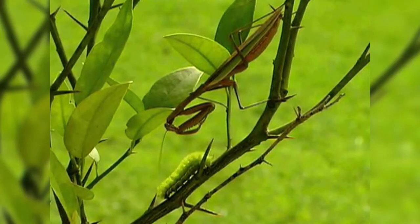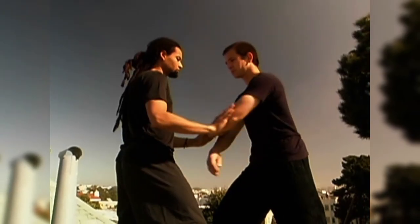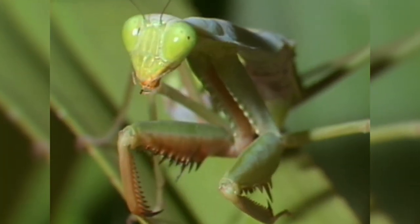The lethal strikes of the mantis have been an inspiration for the deadliest creatures of all — humanity. Entire styles of kung fu copy the praying mantis, with martial artists mimicking the stances and attacks of this natural born killer.